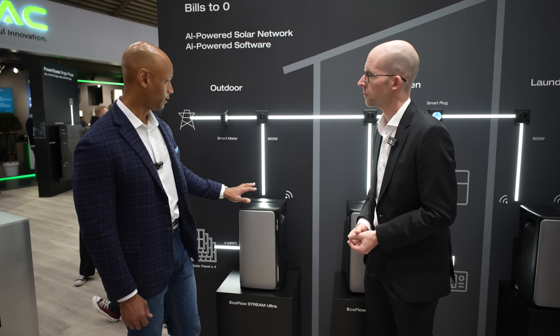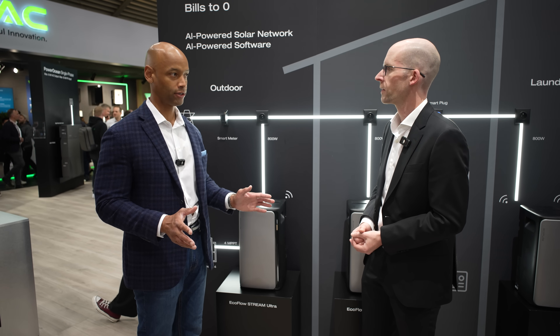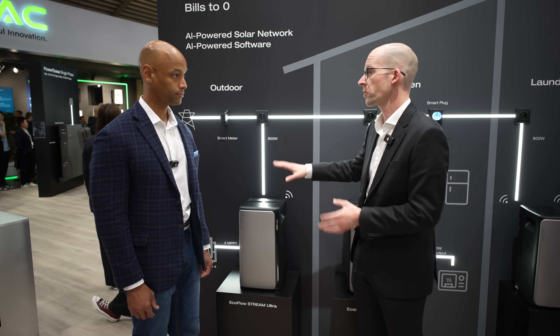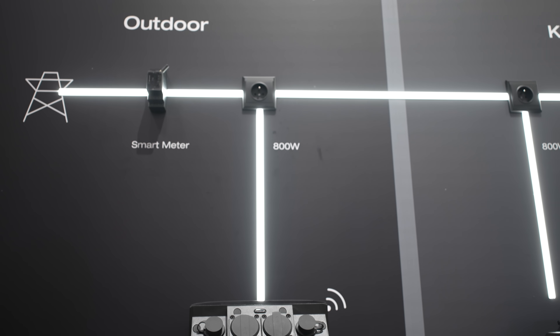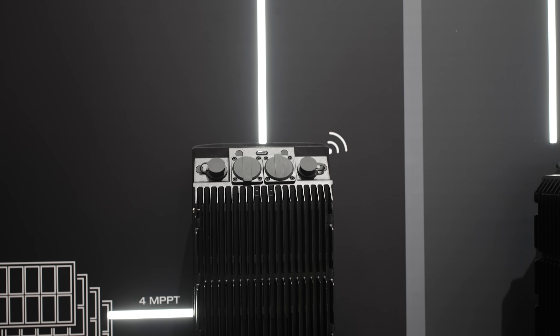That 800 watts is delivered into a wall outlet, so you don't have to hire an electrician to rewire your electrical panel. It goes straight from the storage in the Stream Ultra into the wall socket, and from there it distributes within your home grid — you can use it in another room or with other appliances.